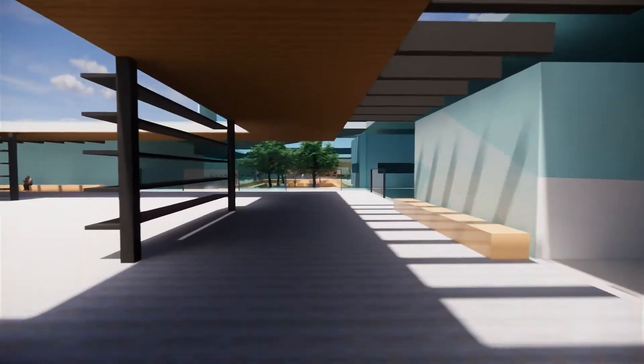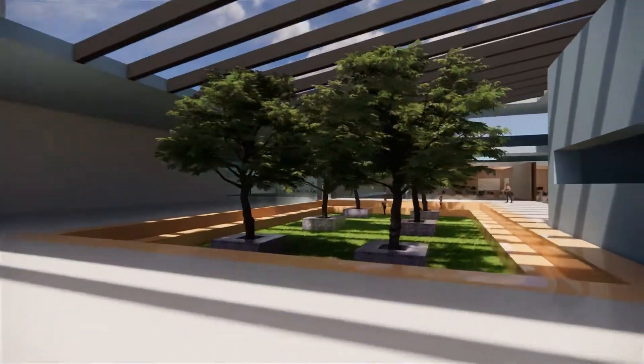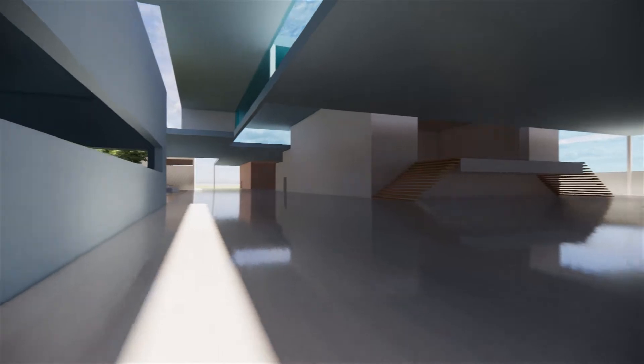With its multiple entrances, students will have an easy time entering and exiting the building with social distancing. This school features a very open floor plan with large rooms and hallways.